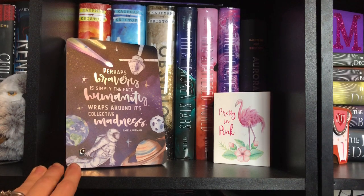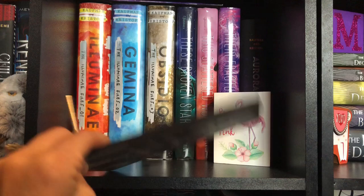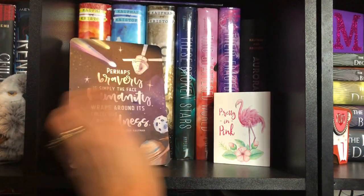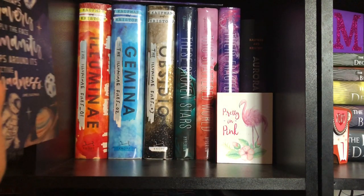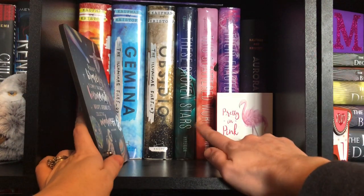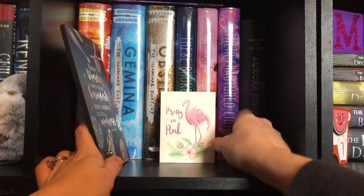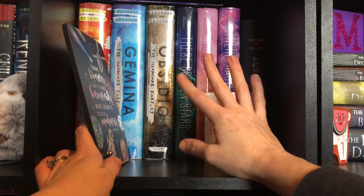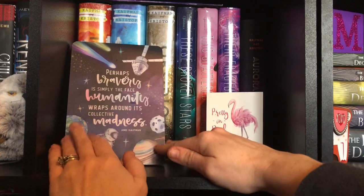Moving on to this shelf — this is my Illuminae shelf. I have this little plaque thing I got from Dreamy & Co. and this cute little flamingo sign I got from Hobby Lobby. Obviously I got my favorite Illuminae series, and then I got These Broken Stars because they are another favorite sci-fi series of mine. I got Aurora Rising back here, but I haven't actually read it. I wanted to keep it with my Amie Kaufman and Jay Kristoff books. So this is my Illuminae Files shelf.